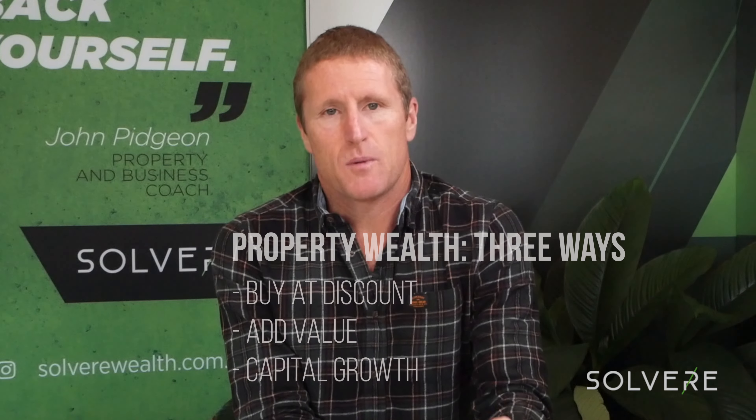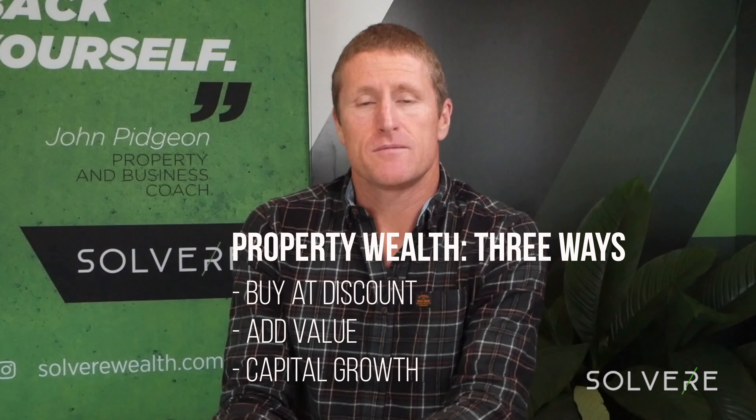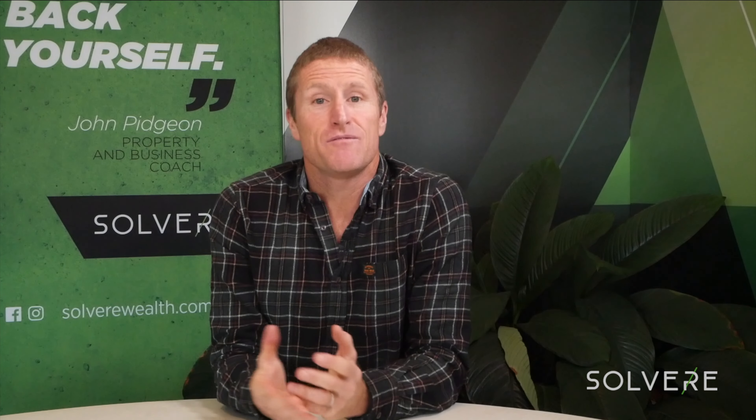Either way, when we look at creating wealth through property, there are three ways: buy at a discount, add value to something, and capital growth. Capital growth is the least in our control — we can't guarantee what that outcome is going to bring us. But the first two we can definitely have control over. So I wanted to chat today about adding value to an investment property, or indeed your owner-occupier home, but probably more focused towards investment properties because of that non-emotional attachment.